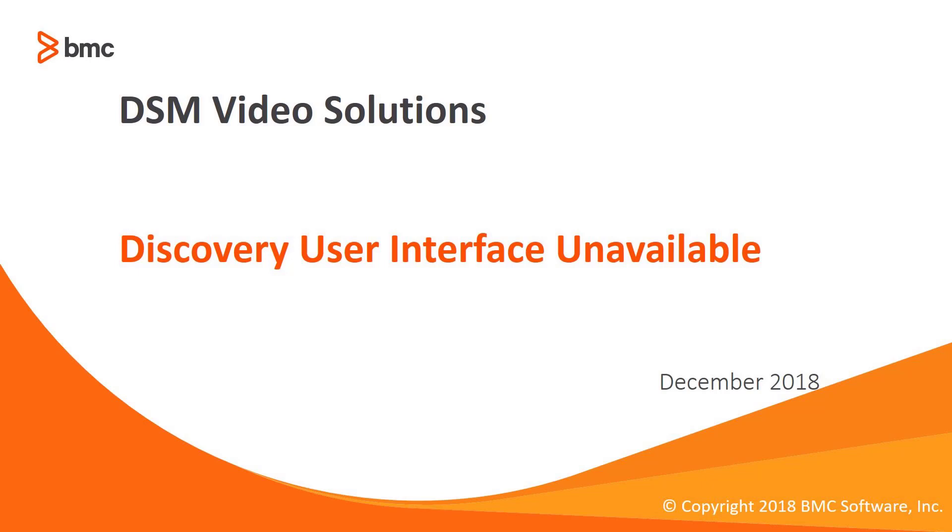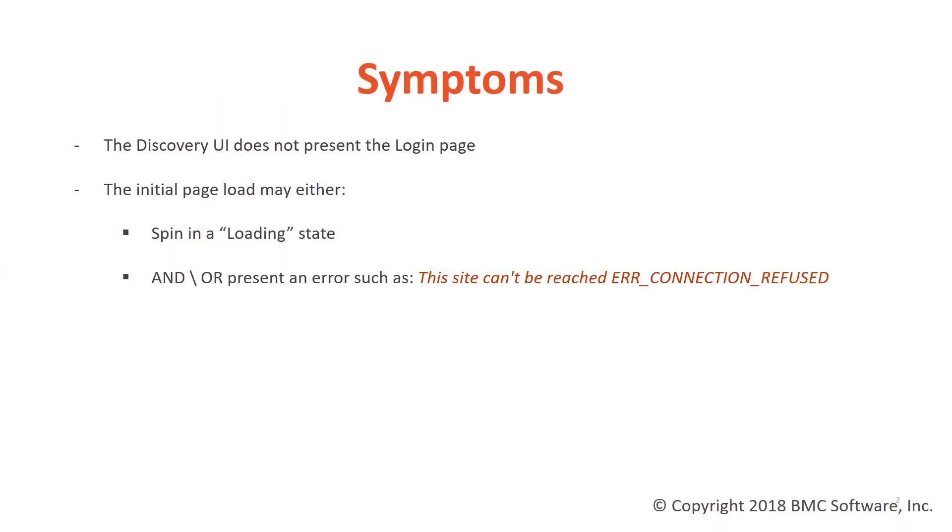G'day everybody. Today I'm going to be talking to you about a potential issue you may encounter whereby the user interface of your BMC Discovery Appliance fails to load due to the appliance containing an invalid server cert. The symptoms present themselves where the user interface does not present the login page — the login page will fail to load. You might see that the browser continually tries to load the page and or present the following error.